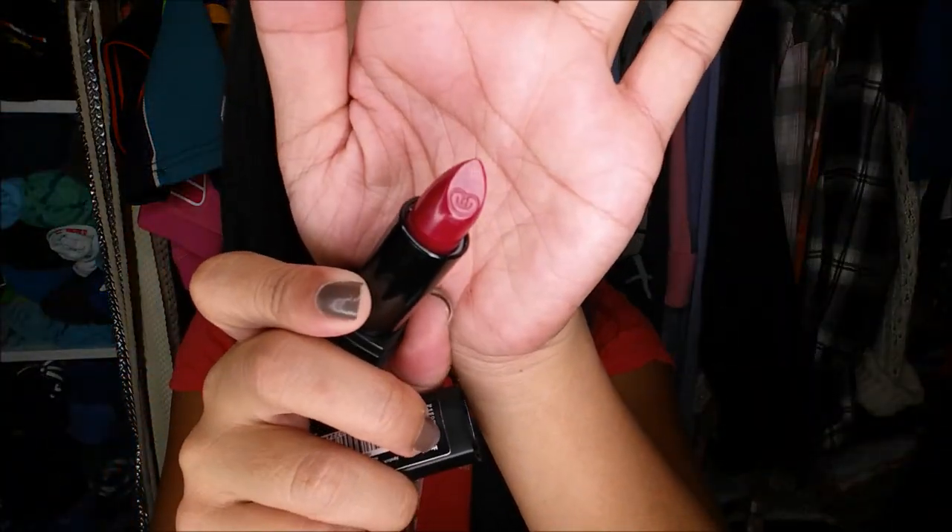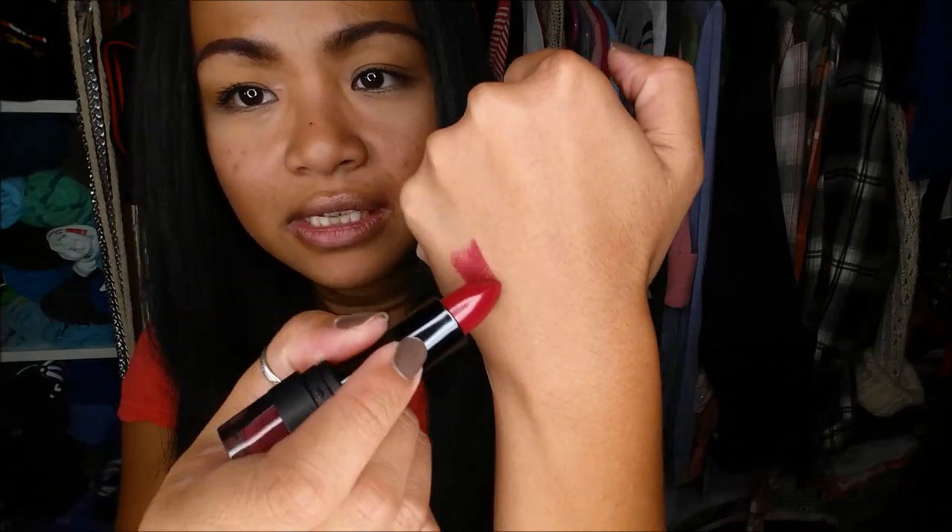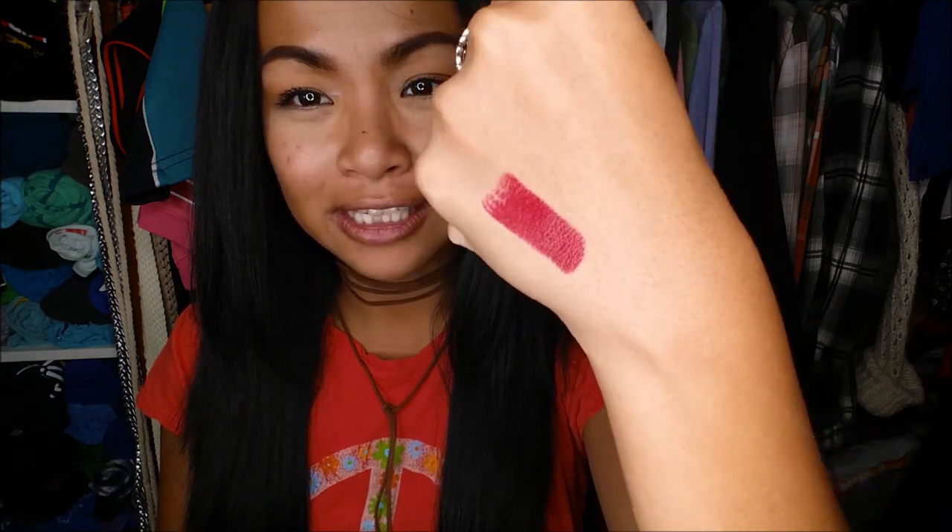The next thing I pull out is the City Colors City Chic Lipstick in the color B5 Heartbreaker. You can see what color it's going to be through the packaging. This comes in 29 colors and retails for $4.99. Look at the top — it has a little symbol on the cap, which is pretty cool. Let me swatch this for you guys. You guys, that is freaking opaque — that's two swipes. Holy crap.